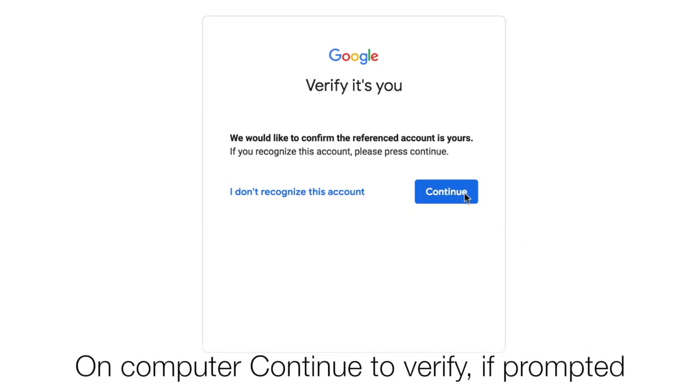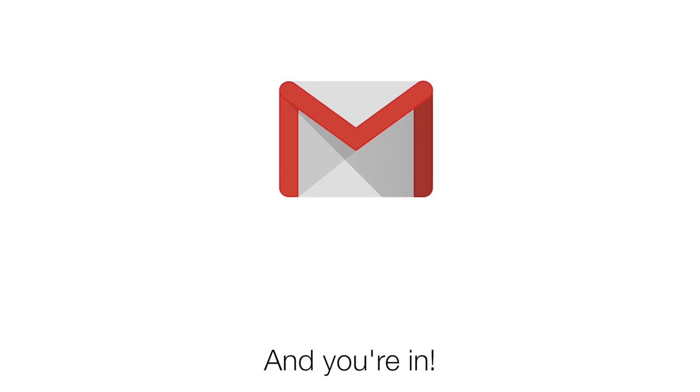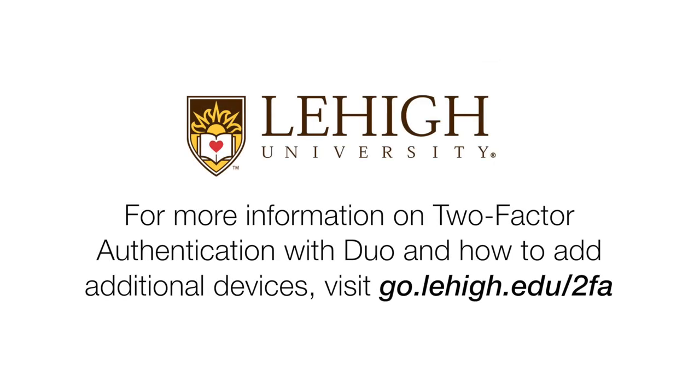For Google services, you may receive a prompt to verify it's you. Click Continue and you're in. For more information on two-factor authentication with Duo and how to add additional devices, visit go.lehigh.edu/2FA. Thank you for joining us today.